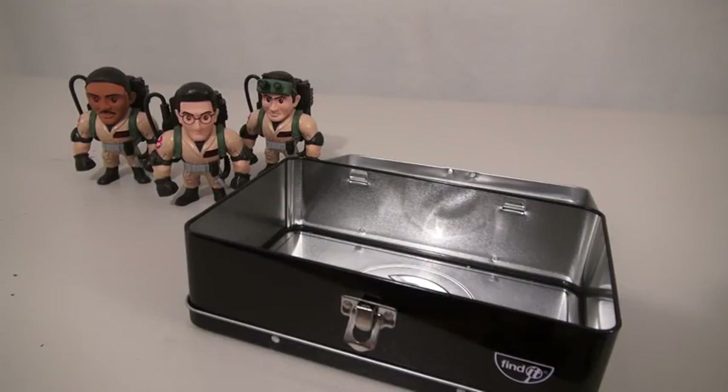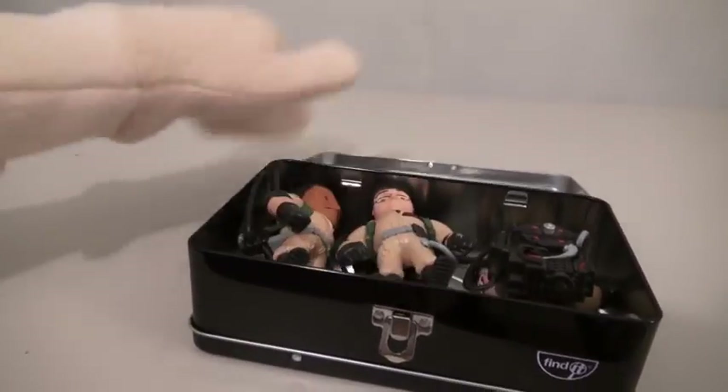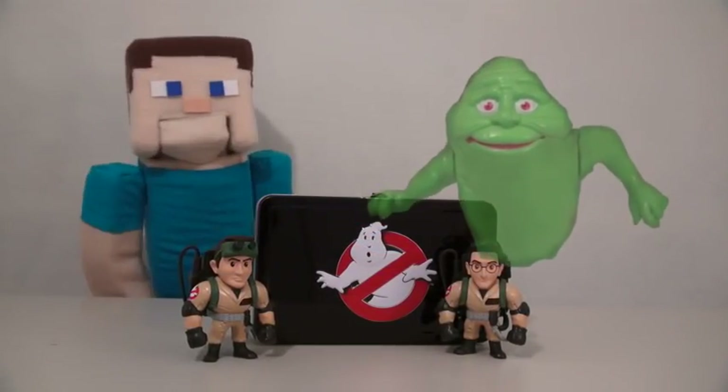This Ghostbusters tin has many uses, and you can even put your Ghostbusters figures in it! Get in there, Egon! There it is — the exclusive Ghostbusters tin! So if you want one of these for your very own, who are you going to call? Ghostbusters! Who are you going to call? Walmart's, obviously!